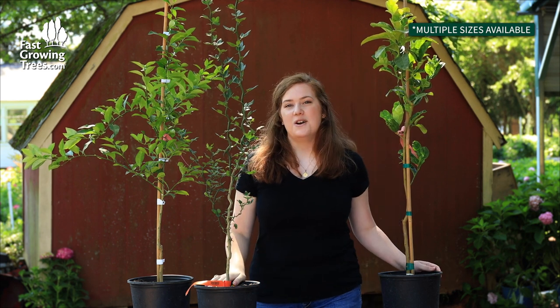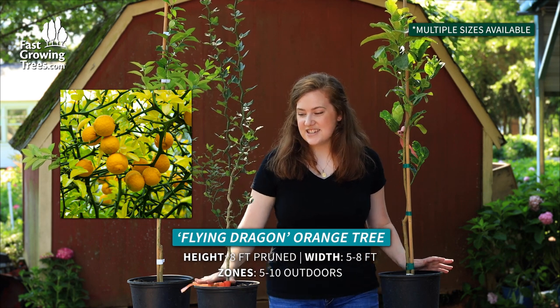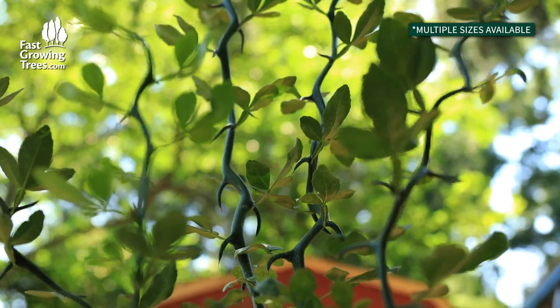Right here we have our Flying Dragon Orange Tree. It is actually an orange tree — it doesn't look like it because of the unique shape of the limbs, but that's why I love it.